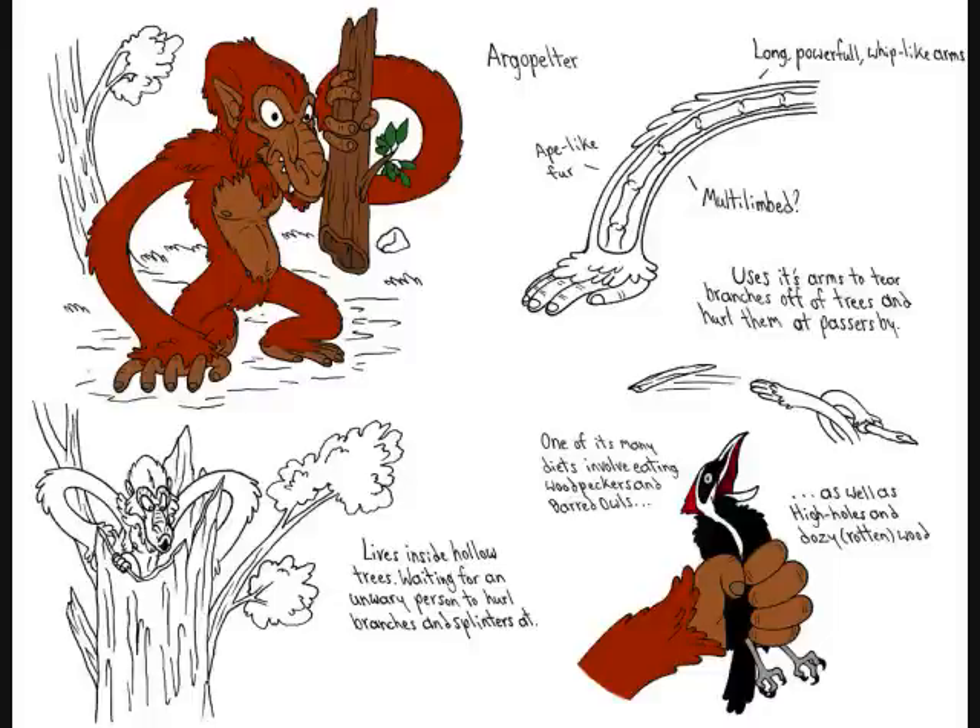As this person ran off, they turned around and got what is described as the only good glimpse of the Argopelter — the basis for all drawings and artist conceptions. He describes it as: 'A slender, wiry body with the villainous face of an ape, and arms like muscular whiplashes, with which it can snap off dead branches and hurl them through the air like shells from a six-inch gun.' That's a pretty accurate description of what others have encountered.